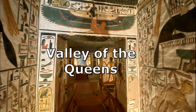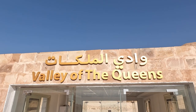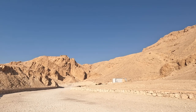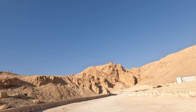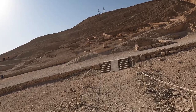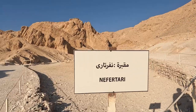Our next stop is the Valley of the Queens. The Valley of the Queens lies southwest of the Valley of the Kings and holds the tombs of many royal wives and children. The pharaohs themselves were buried in the Valley of the Kings. The main area contains 91 tombs and another 19 tombs in the valley. The three tombs available for us to see were Nefertari's tomb, the tomb of the Prince of Amun, and Queen Titi's tomb.